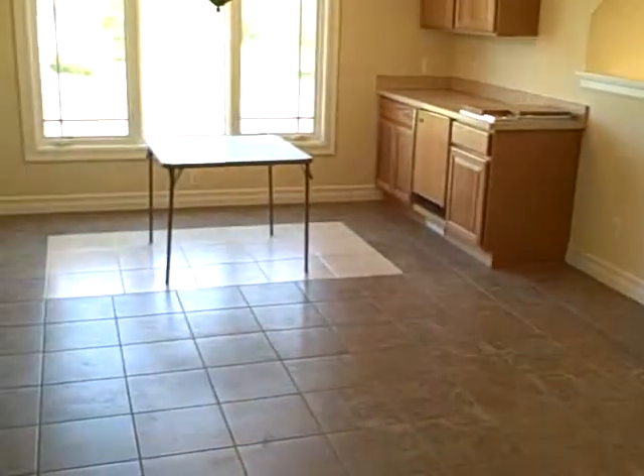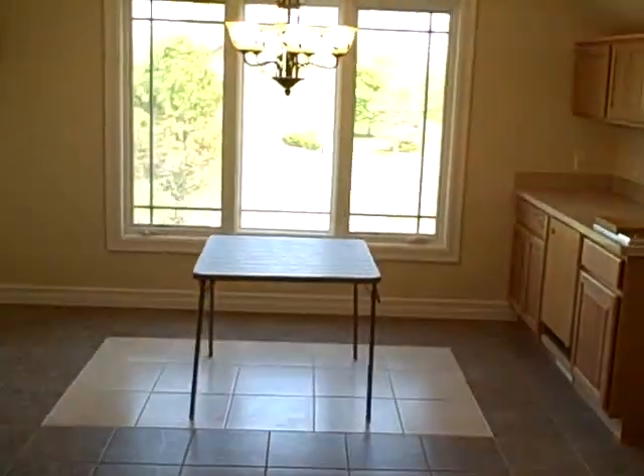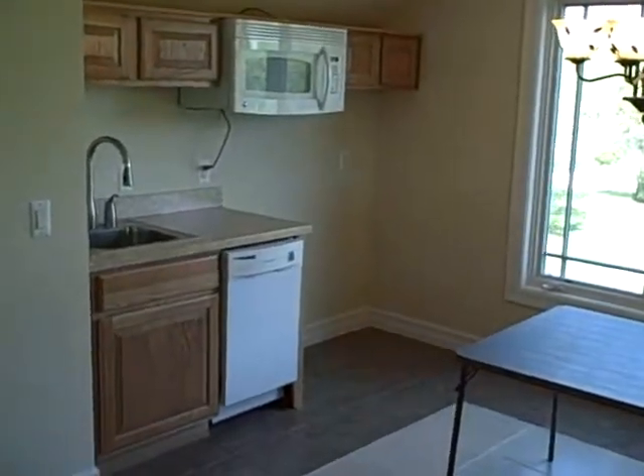The tiled entry leads around into a full kitchen. There's a beautiful view out the side window here, and space for many appliances.